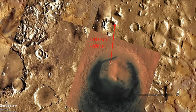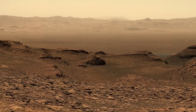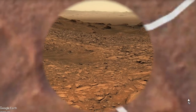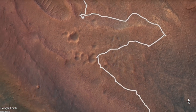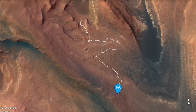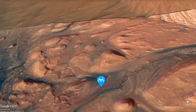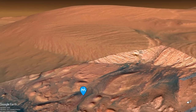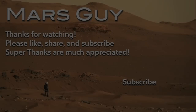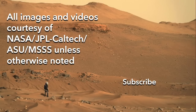Maybe someone's already done the geologic mapping and knows the answer. Curiosity has moved on from here, having covered nearly 300 more meters up Mount Sharp in the past three weeks. Obviously, this is a slow-motion process. Curiosity will never make use of the revived Kate Bush hit for its theme song, but running up that hill would miss out on all the great science.